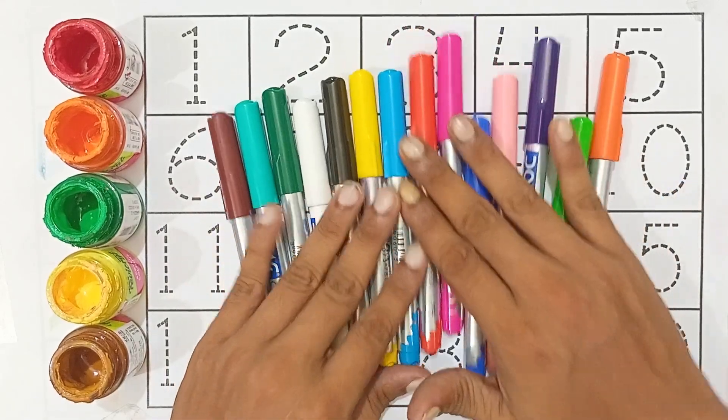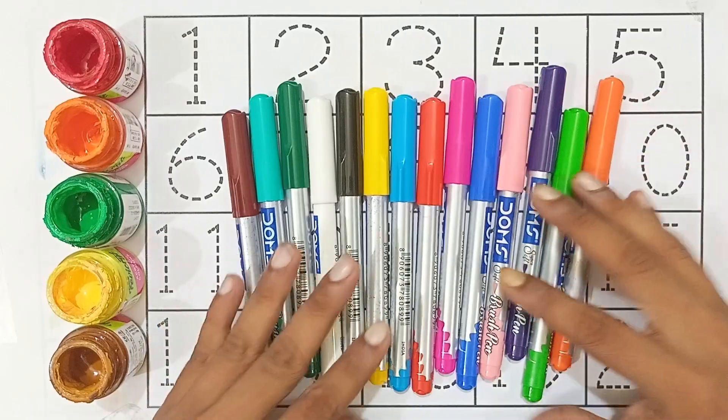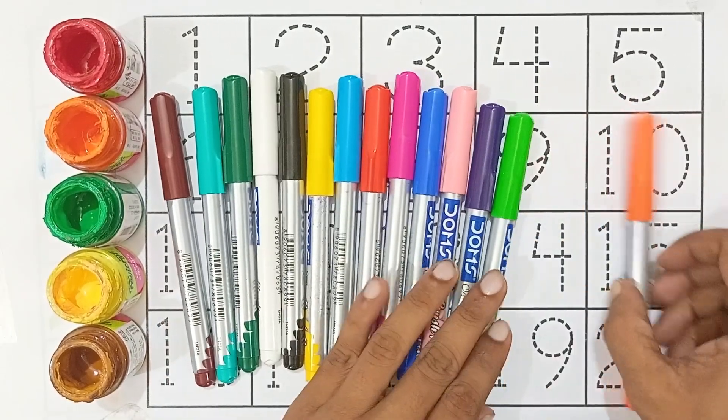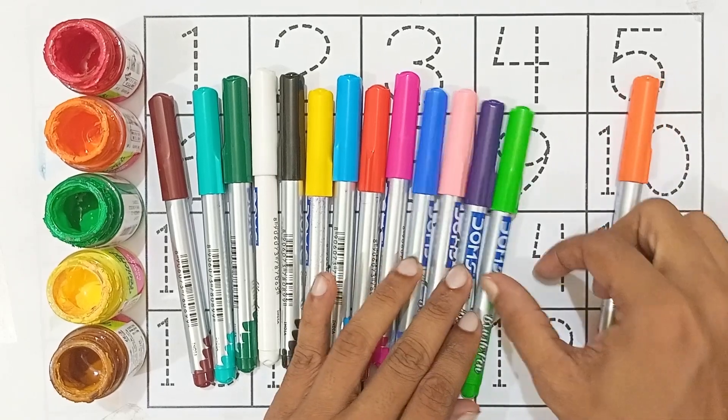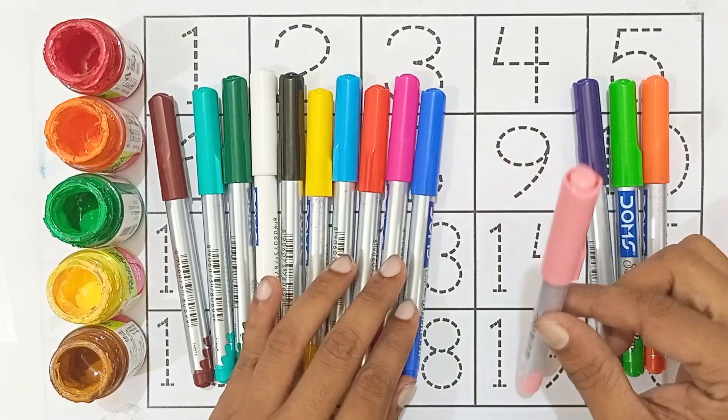Hello kids, let's learn some numbers and let's learn some colors. First is color name: orange color, light green color, violet color, light pink color.